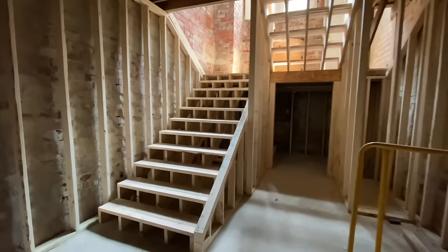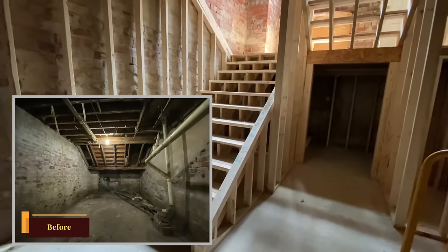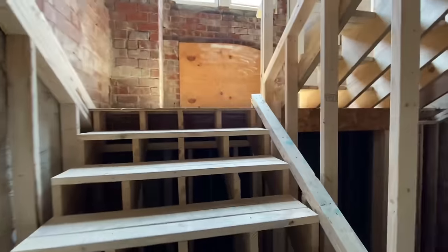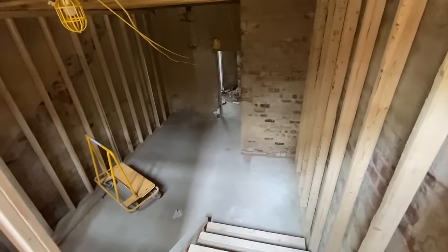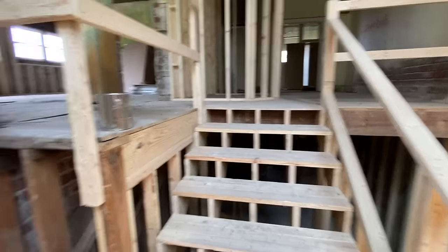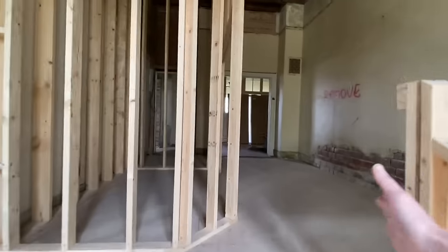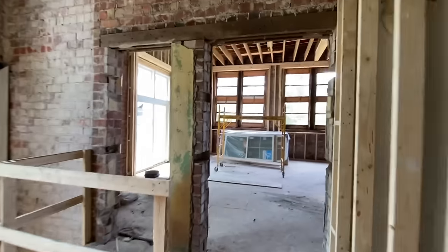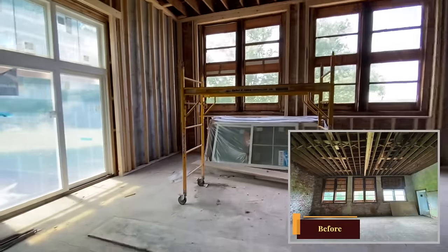Inside, we actually have a new set of stairs to go upstairs. This room before was totally full of pipes and not really useful — there were a lot of spiders in here — and we've changed it to be the entrance to our house. We'll come in from the garage, come straight up, and over here will be our pantry and laundry room. This little room will be a powder room, but this will be the grand entrance into our kitchen.